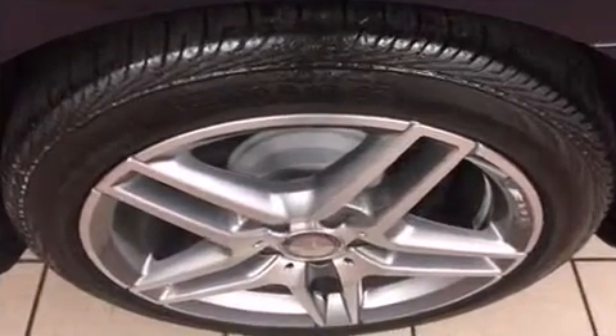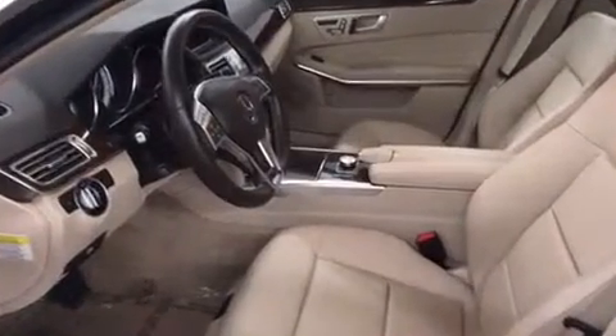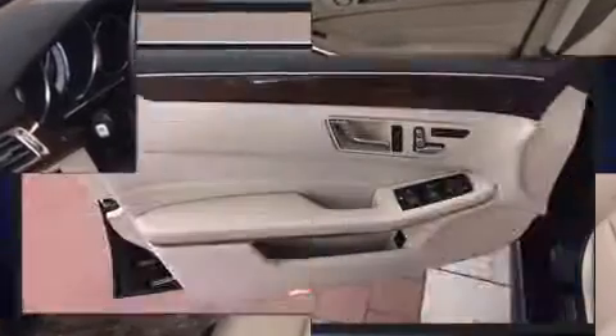Mercedes-Benz ensures the safety and security of its passengers with equipment such as head curtain airbags, front and side impact airbags, traction control, and a panic alarm.